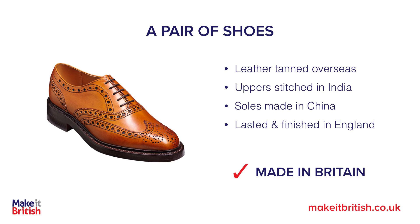Yes, in that instance you could also call those shoes made in Britain, because the last substantial change is where the component parts are brought together, lasted and finished.